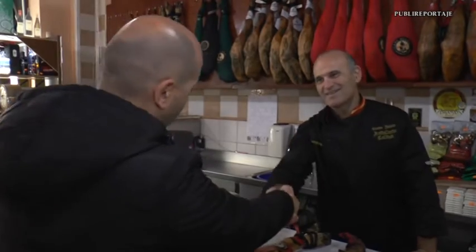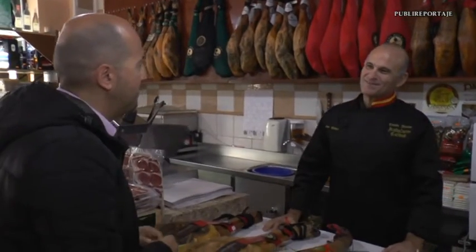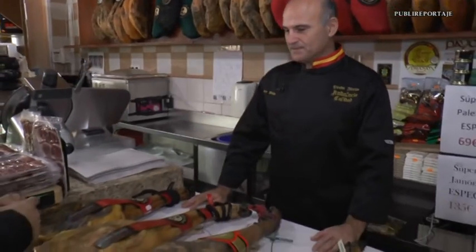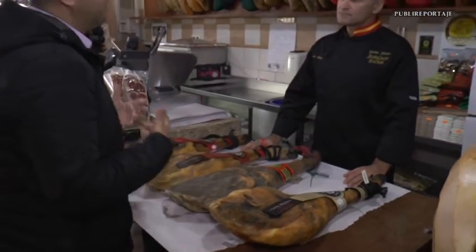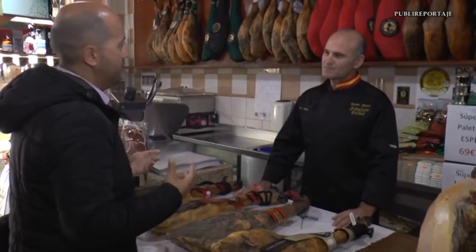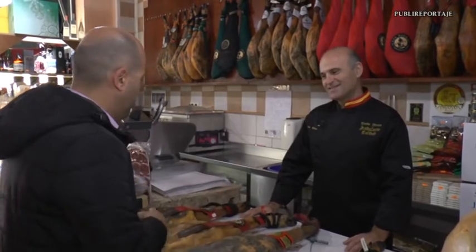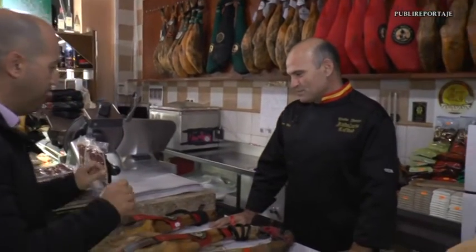Álvaro, how are you? Good morning. Thanks for your time. Thanks to you for coming to learn about my business and to help all the people who, at this time of year, want to buy a piece to have at home—with the information about which piece they truly want to bring to their house and enjoy. We have prepared four paletas here that will help us identify a bit more what we are talking about, because many times we speak of jamón ibérico as if everything falls under it, and that is not the case.